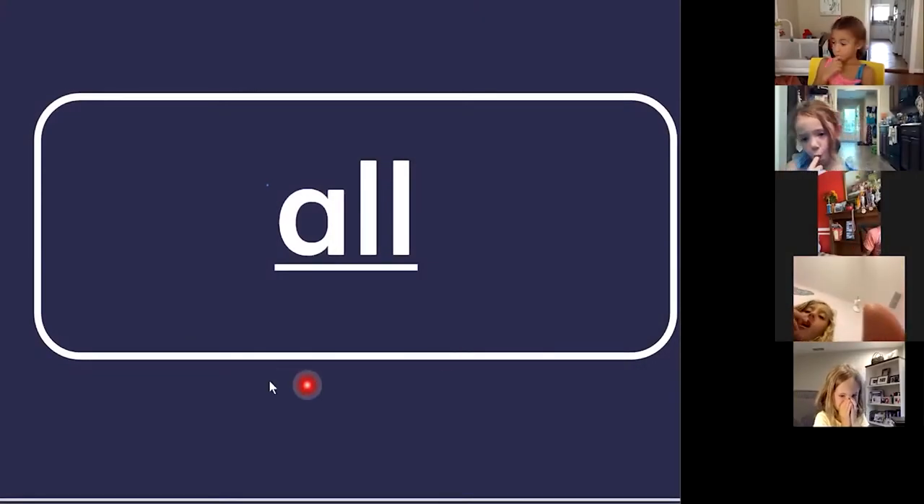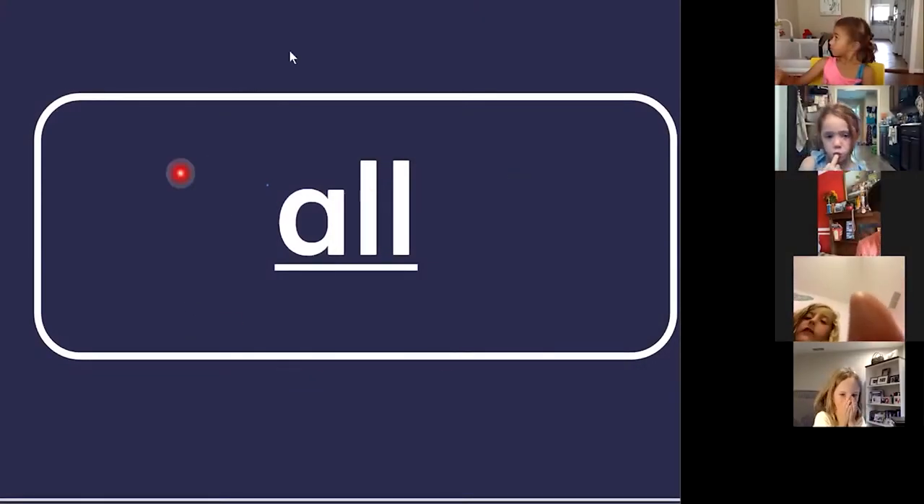Word families are words that sound the same at the end. This is 'all.' Everybody go ahead and say 'all.'